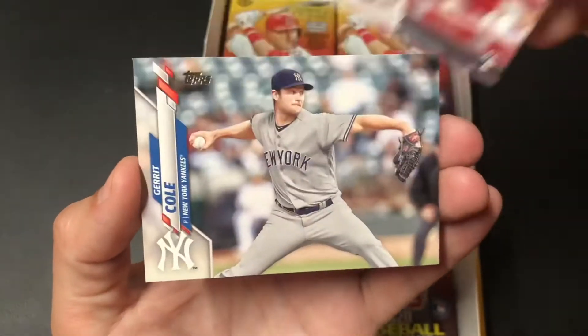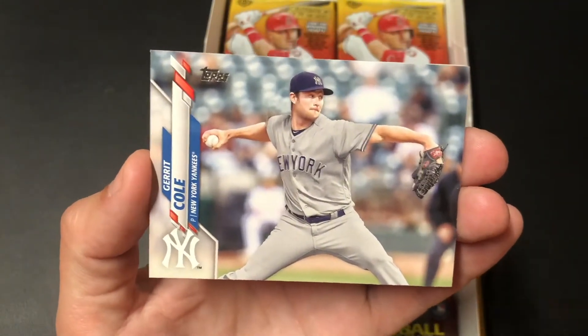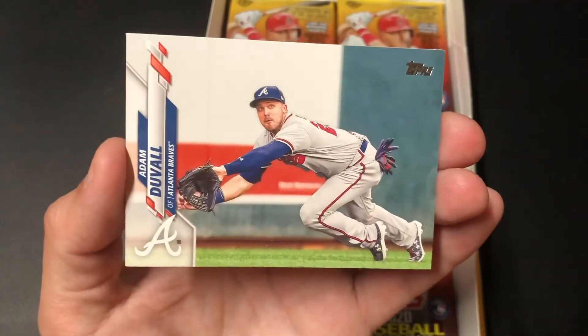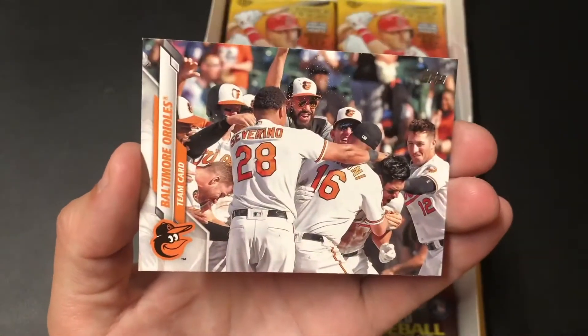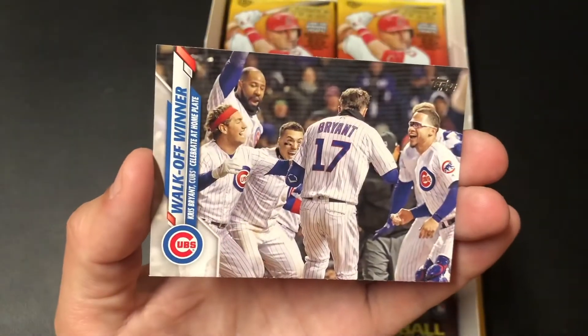O'Grady. Cole — that's definitely photoshopped also. Duval. Baltimore Orioles. Texas Rangers. Walk-off winner.